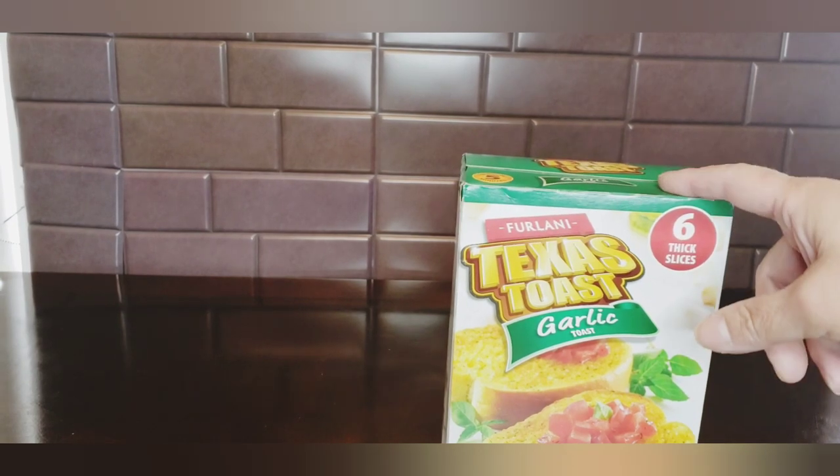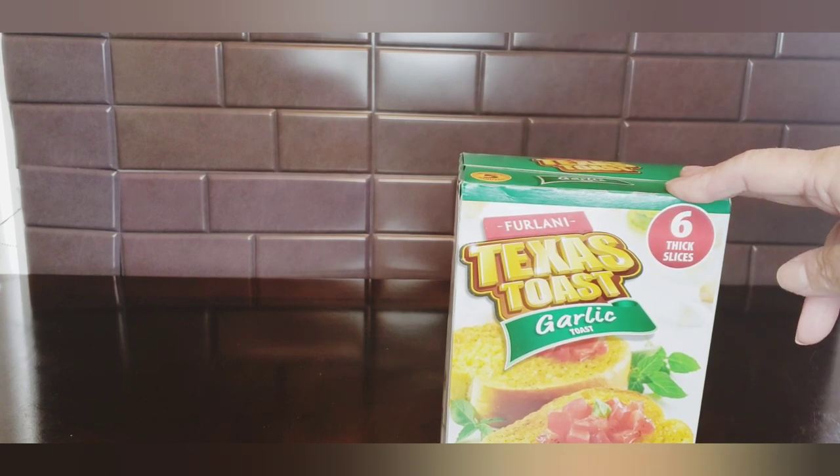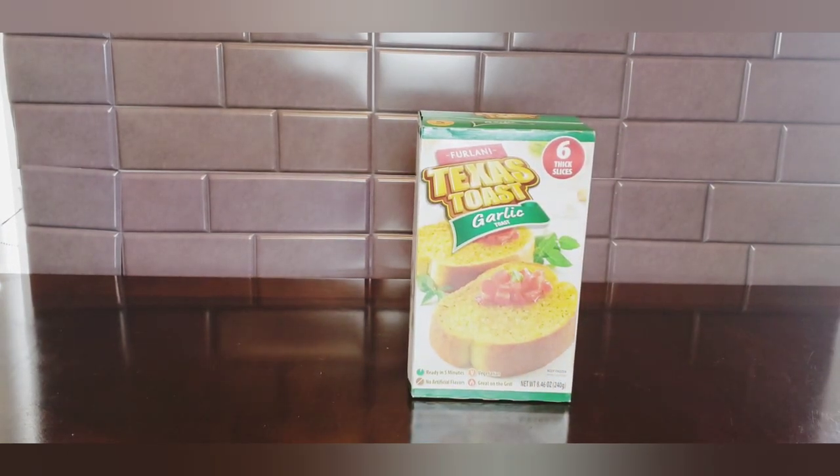I wanted to start with the food so I can put some of my freezer items away. I got a box of Texas toast - I love this toast. You get six in a pack and anywhere else, like Walmart, it's two dollars, and Dollar General is also two dollars, so getting it for a dollar is a great deal.